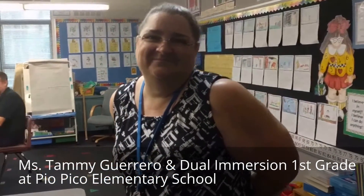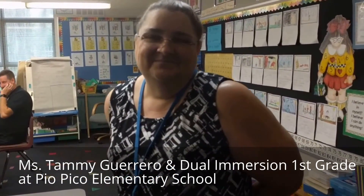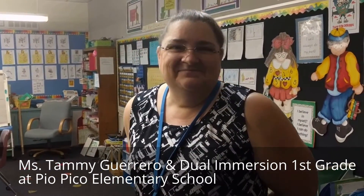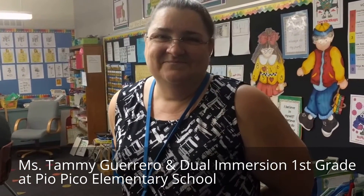This is Tammy Guerrero at Pico Elementary School and her incredible dual-immersion first grade class, where they're learning STEM technology and preparing for their student-powered learning lab and showcase.